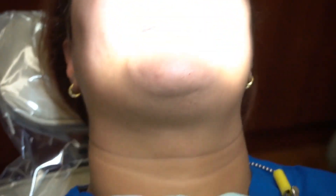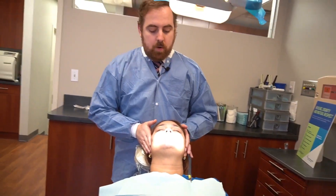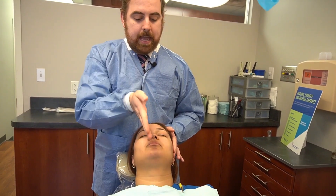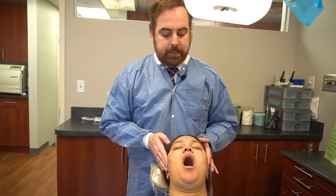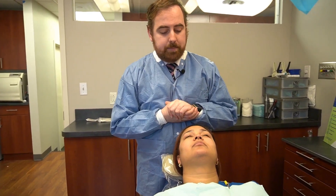I don't treat TMJ, but a lot of times a head and neck exam will include a TMJ exam. I have the patient open and close very slowly — I'm both looking at the line of opening and closing, and also feeling the joint, which lies directly in front of the ear. You're feeling for clicks and pops, which are pretty common. As long as the patient is asymptomatic, then it's not a big deal.